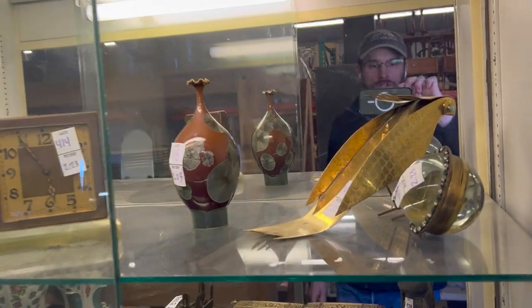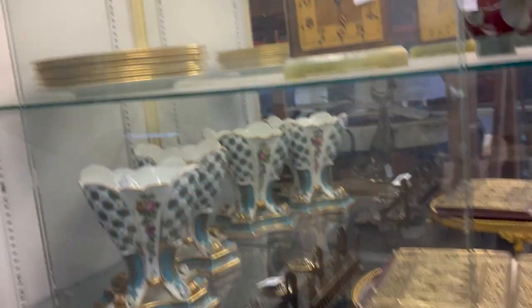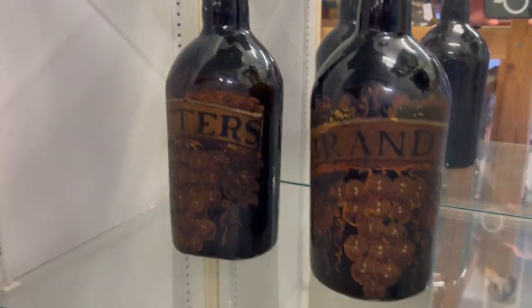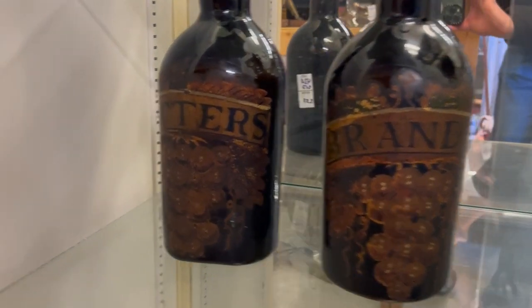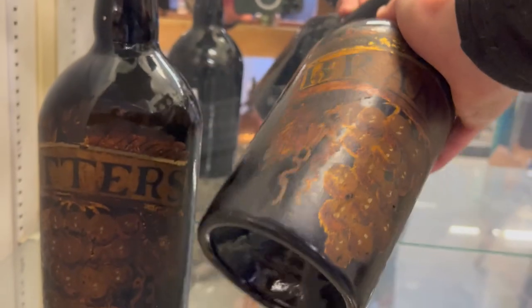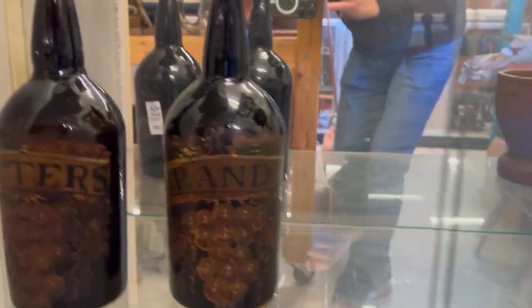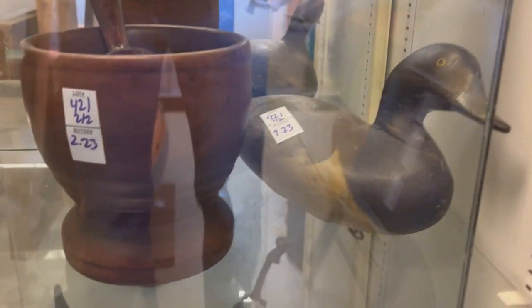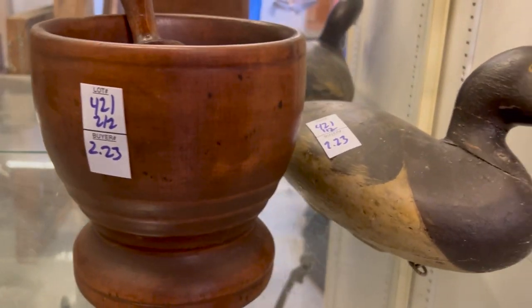And if we look over here — a whole variety of everything. This ball clock. These early bottles here — marked bitters and brandy, hand-blown glass, just really nice early pieces. Nice little two-piece country grouping. A signed decoy and this mortar and pestle.